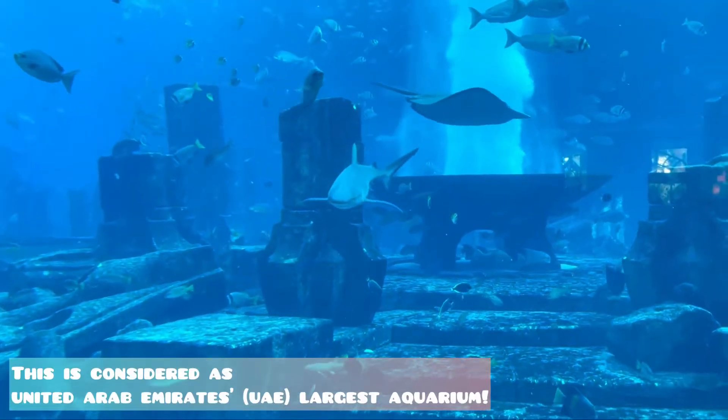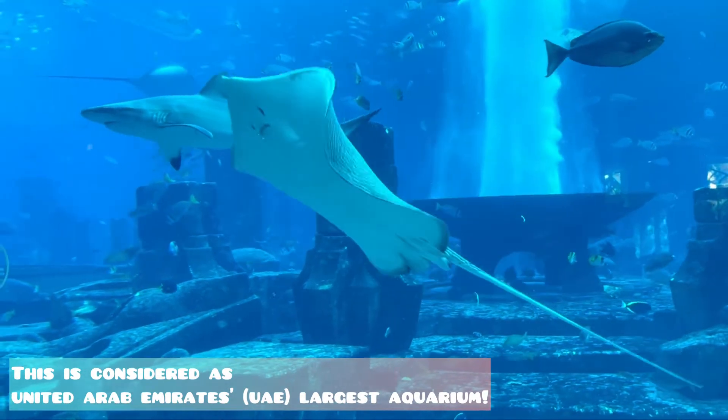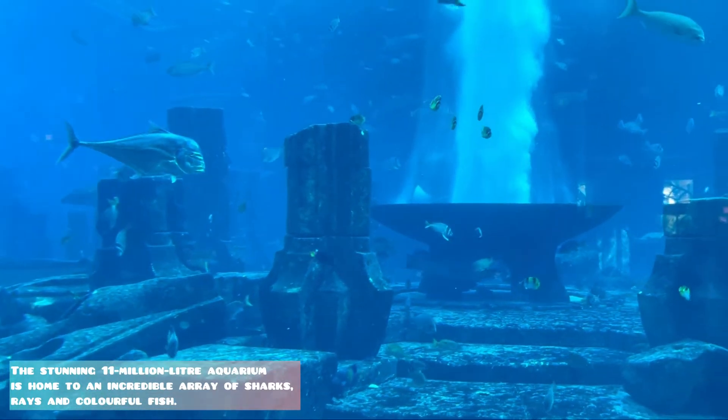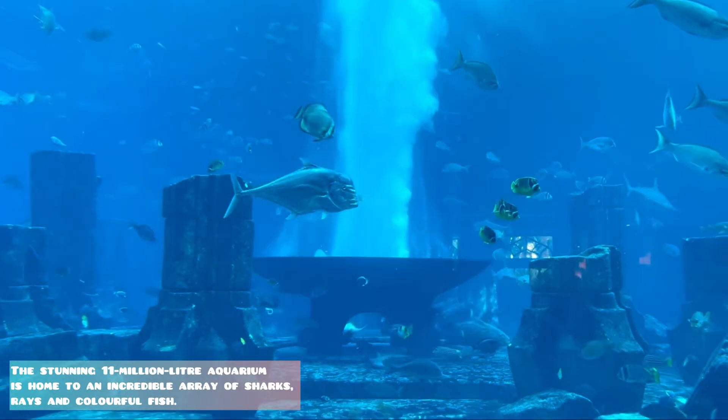This aquarium is considered as United Arab Emirates' largest aquarium. The stunning 11 million liter aquarium is home to an incredible array of sharks, rays and colorful fish.